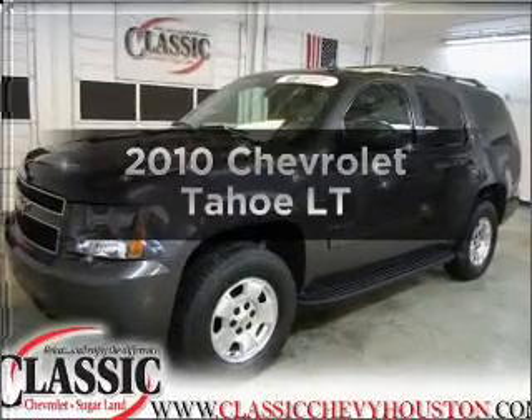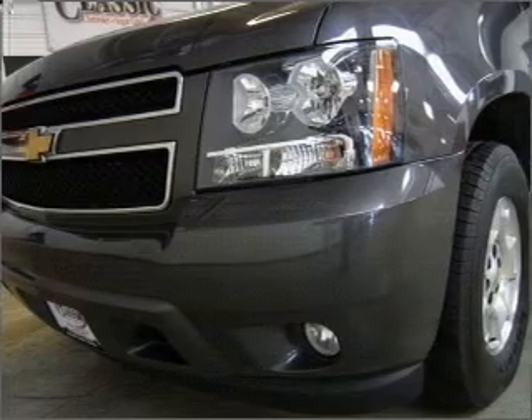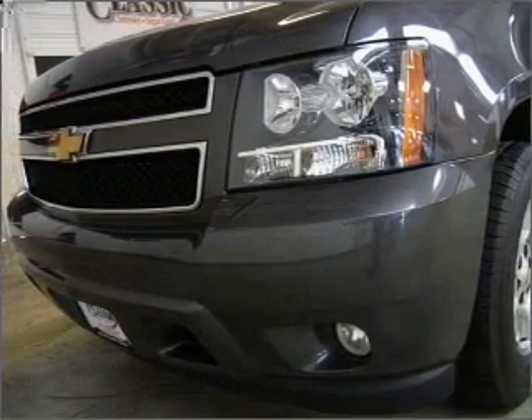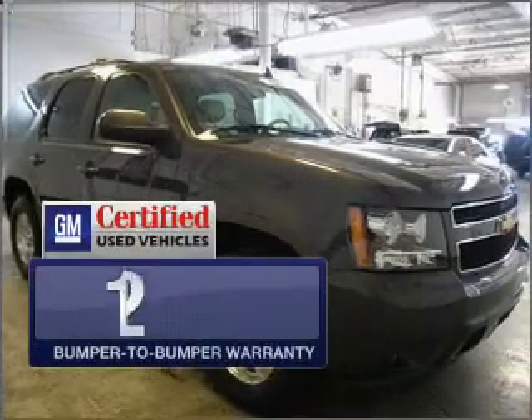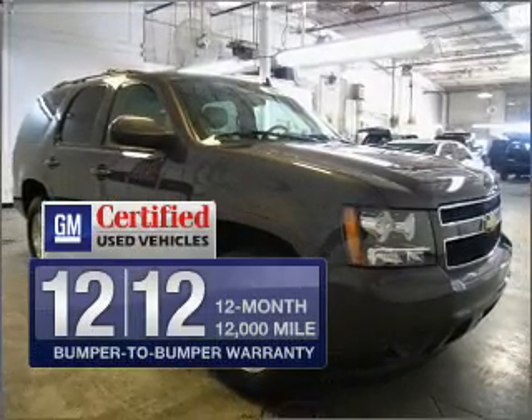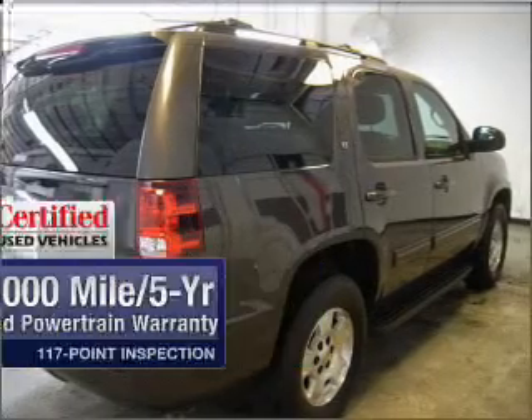Get noticed in this 2010 Chevrolet Tahoe. This is the set of wheels you've been looking for, with a powerful 8-cylinder engine connected to a smooth-shifting 6-speed automatic transmission. In addition, GM Certified comes with a 100,000 mile powertrain limited warranty and a vehicle history report on this vehicle.